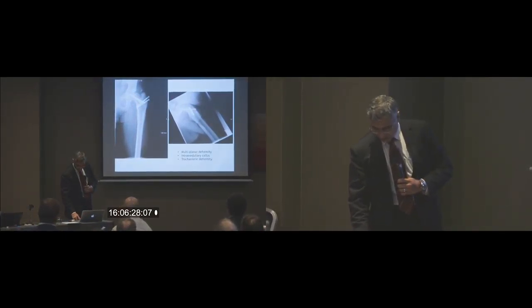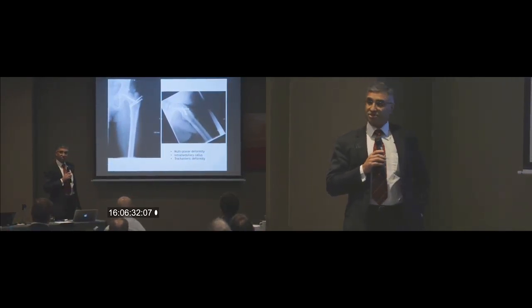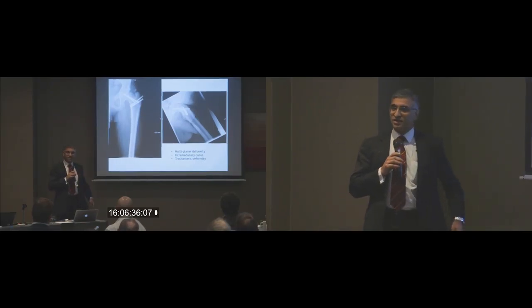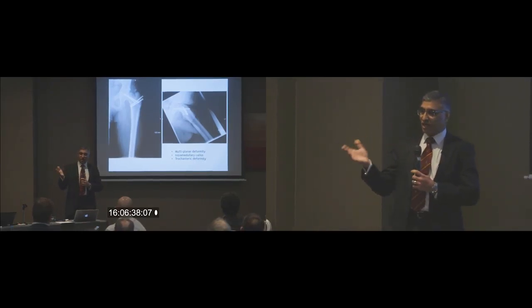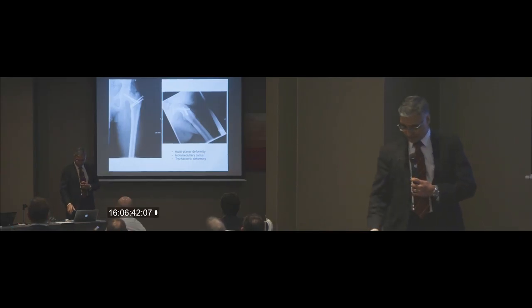This patient now has a multi-planar deformity. He has an intramedullary callus, a broken drill bit, and a trochanteric deformity. So when it comes to having a hip replacement, I'm sure you'll agree that it won't be a straightforward hip replacement.